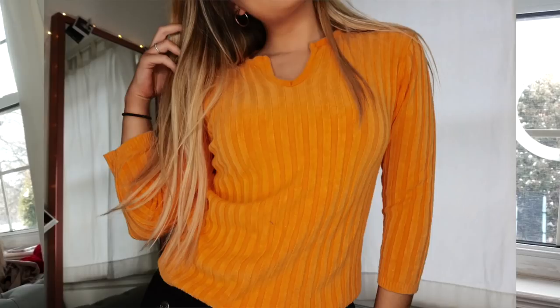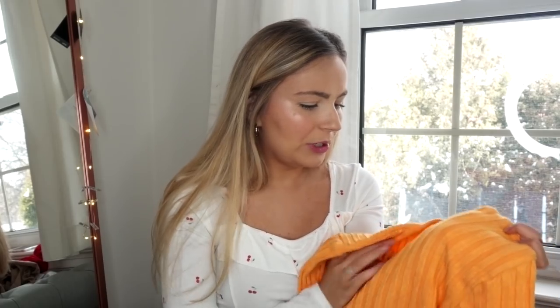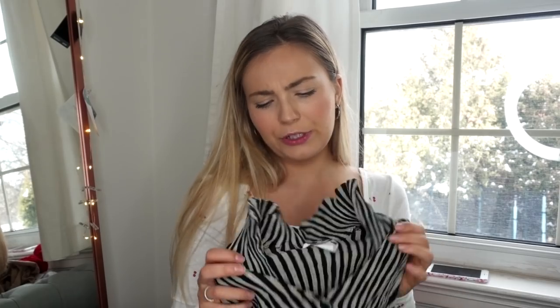A couple of you guys messaged me about the yellow sweater saying you'd take it, but unfortunately this is one I'm going to be keeping for a little while. I might crop it or roll it up — the material lets you do that. I definitely want to wear it in spring and then it'll probably be on my Depop after that.